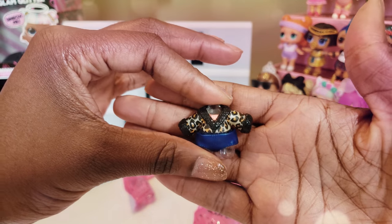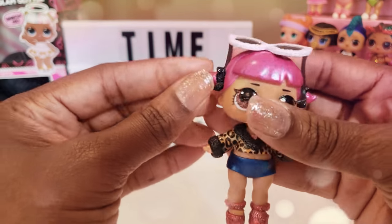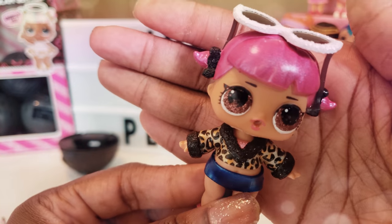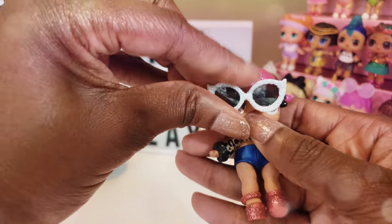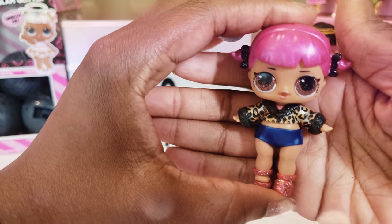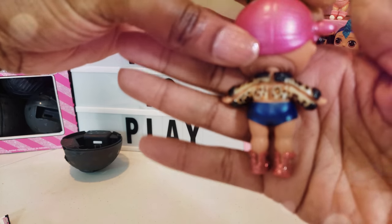Look at this little outfit right here! I already know who this is — we have Miss Cherry, and she is so adorable. She's got her cute little pigtails with the little bows on them, which are super adorable. Don't you just love her glittery eyes? That's what I love so much about the glitter series. Her brown eyes are so cute, and her little glasses on top really make her outfit look super duper cool. You can put them on top of her head or actually on her face — she looks fabulous either way. I love her little leopard print top, her blue shorts, and her red shoes — they're like a ruby red color, which is totally awesome.